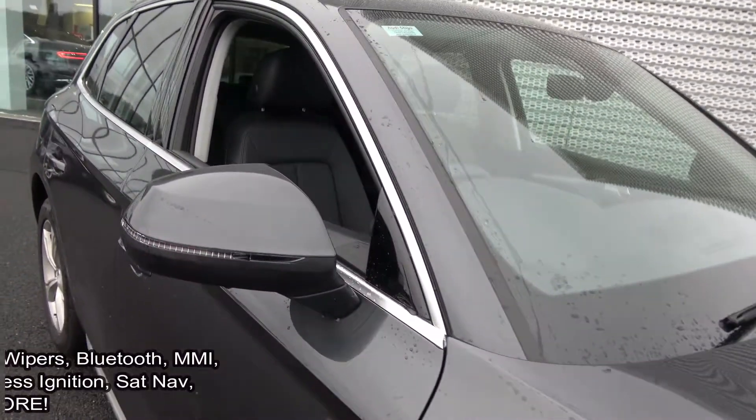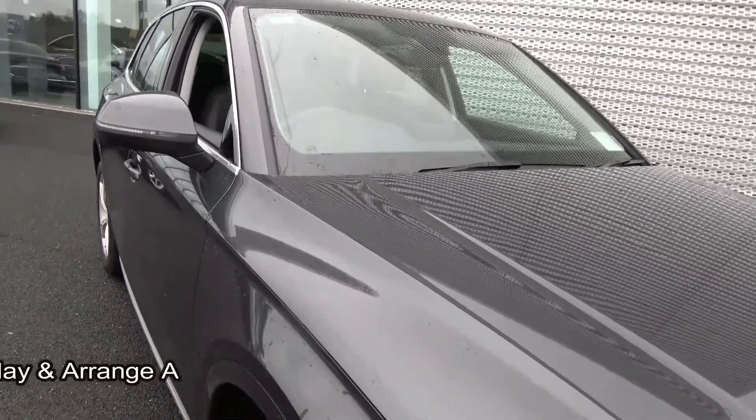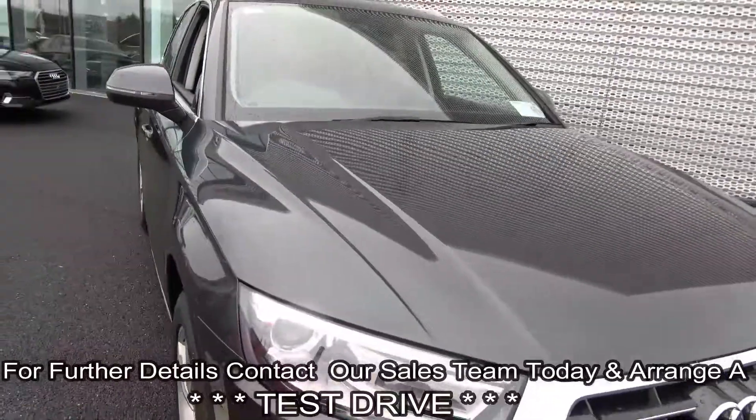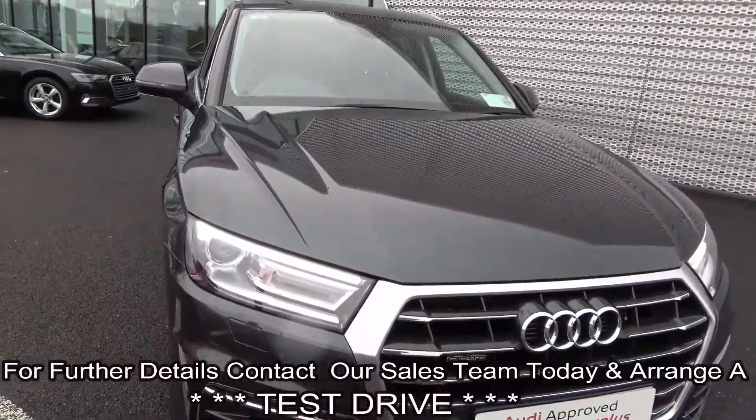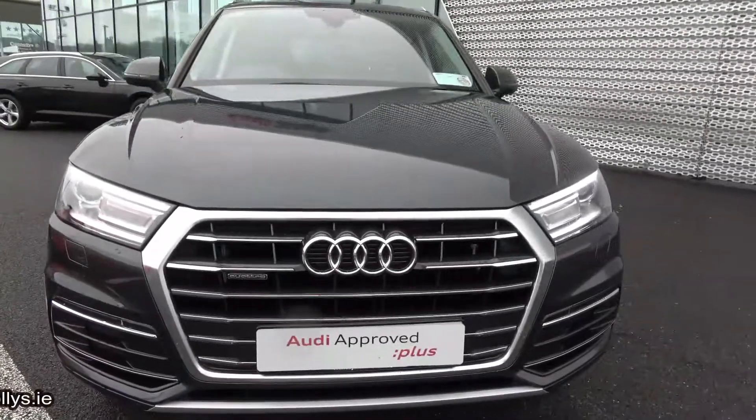This vehicle is packed with features. For further details please do not hesitate to contact our dedicated, professional, and very friendly Audi Sligo sales team. Call today and arrange for an immediate test drive to avoid disappointment. 071 911 5231. Many thanks.